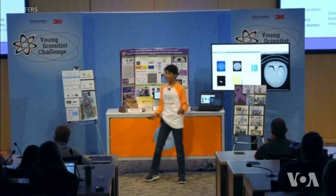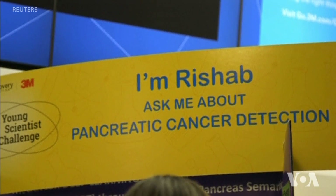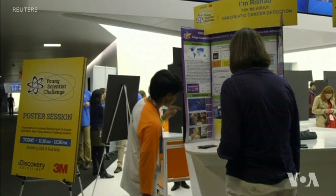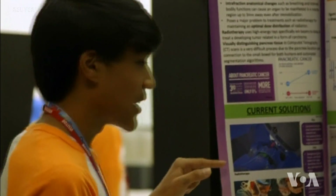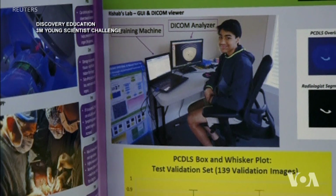Jain plans to use his $25,000 prize money to develop his tool from a prototype into a workable model, and hopes to one day partner with hospitals and companies to commercialize it for public use.